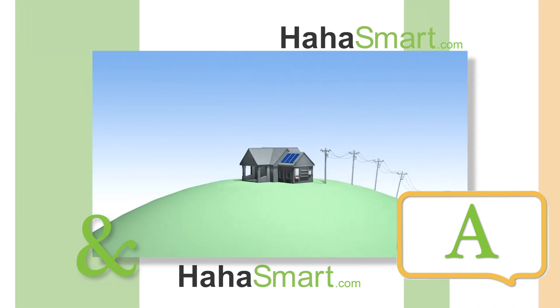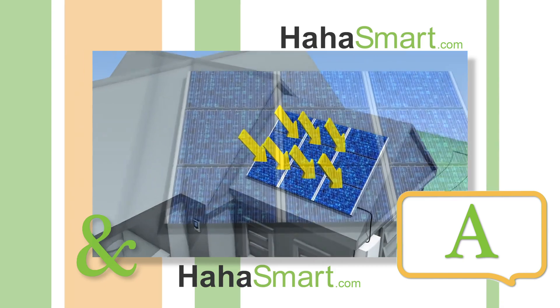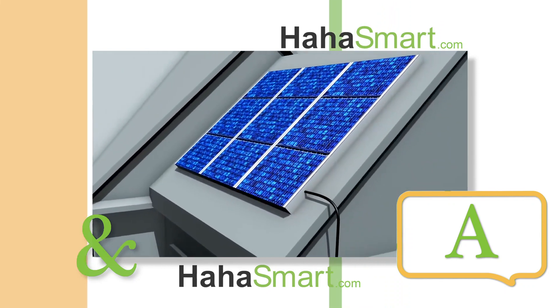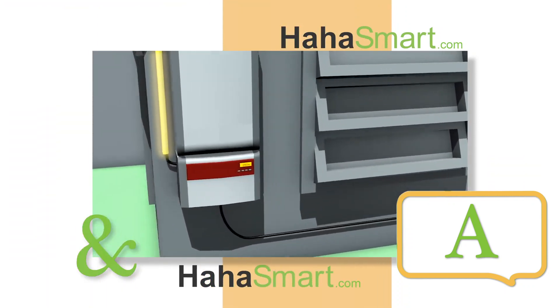The way solar panels produce electricity is when the sun's energy hits the panels and the sun's rays interact with the cells, electrons start moving, creating an electrical current. The wires in the panels capture and then feed this direct current to a solar inverter, which converts the current into usable electricity.